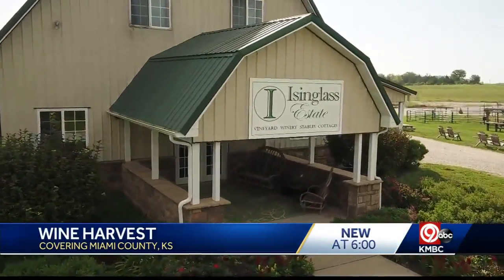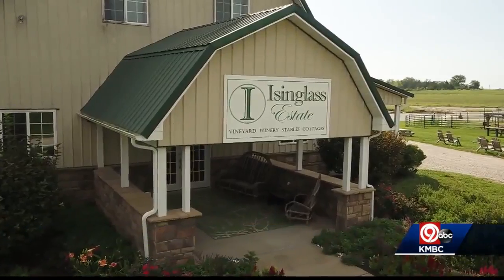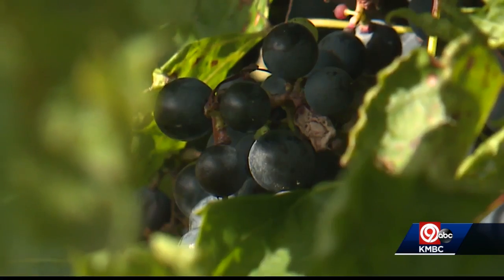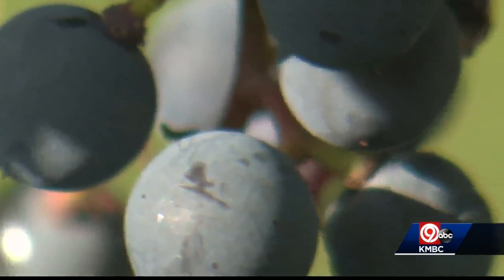My name is Sarah Vohr and I am the vintner here at Isenglass Estate Winery. My job is to make the wine. I'm Brandon Vohr and I handle the viticulture outside — basically, you could call it farming.